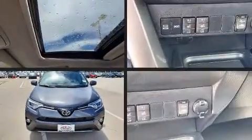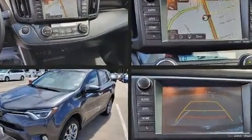Step into the 2017 Toyota RAV4. It features an automatic transmission, front-wheel drive, and a 2.5-liter four-cylinder engine.